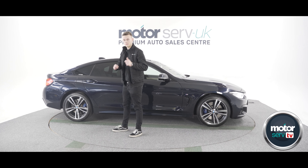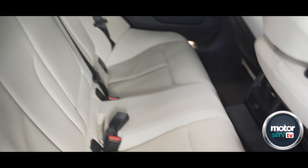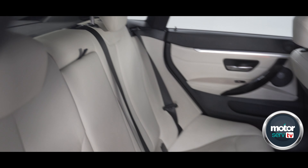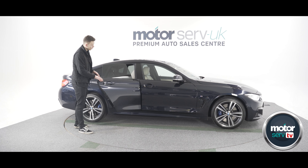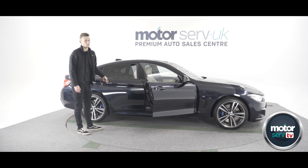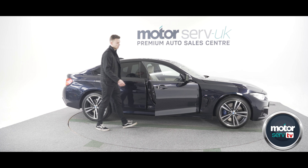This is the Gran Coupe 4 Series, meaning you have the back doors which makes it much more convenient if you have children or a child seat with ISOFIX mounting points in the back — it's much easier to get into. You'll also notice that both doors are frameless, which is quite a nice design. I personally prefer frameless doors over framed doors, so I think it looks really nice.